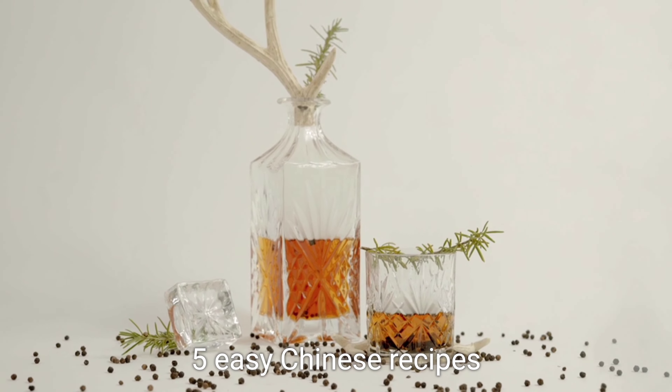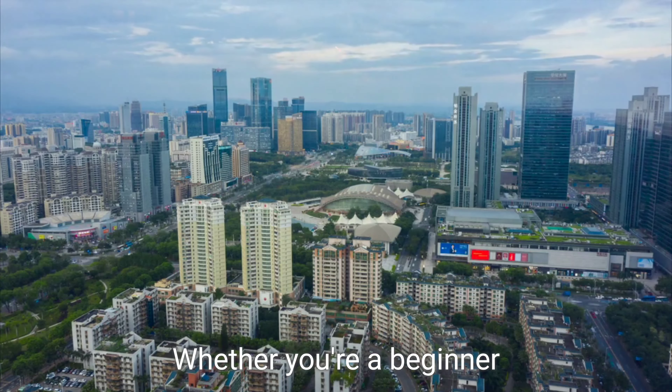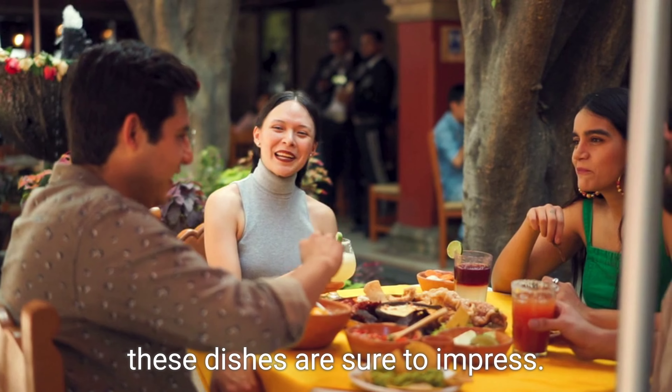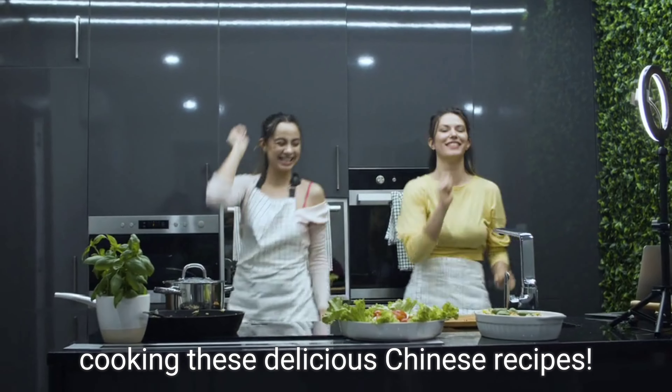There you have it — five easy Chinese recipes that will transport you to the bustling streets of China. Whether you're a beginner or an experienced cook, these dishes are sure to impress. So put on your apron, grab your wok, and let's get cooking these delicious Chinese recipes.